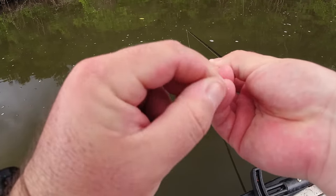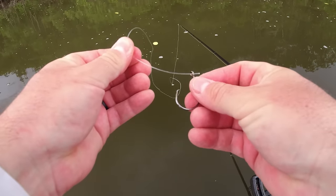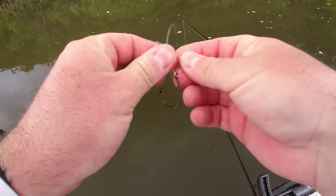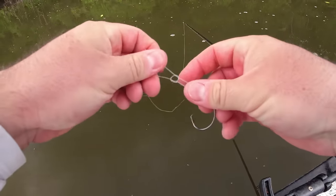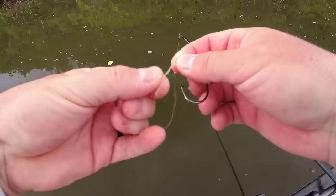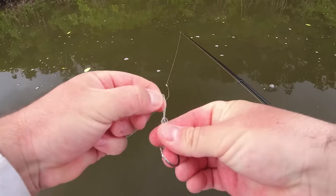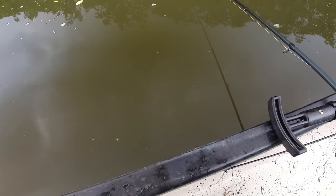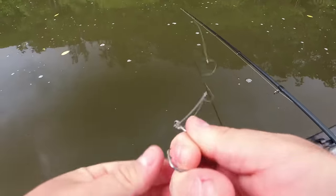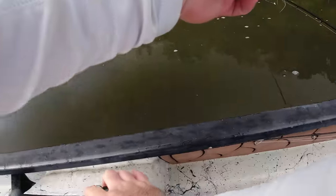I'd seen a couple rolling here so in the back of my head I was thinking I might get a bite — and we did. I'll go ahead and re-rig here. This is 40-pound mono, which is decent for snook and for tarpon as well. I'll rig up another mullet — might grab a smaller one since I know there are tarpon in the area.